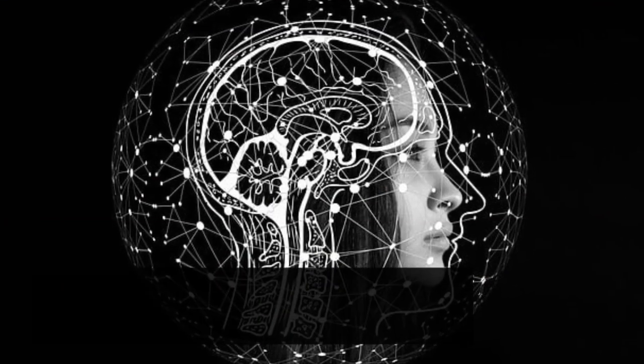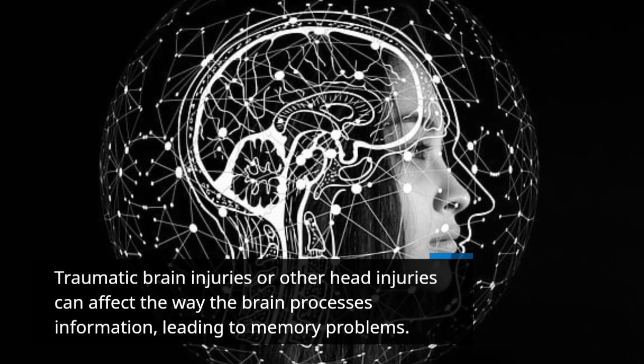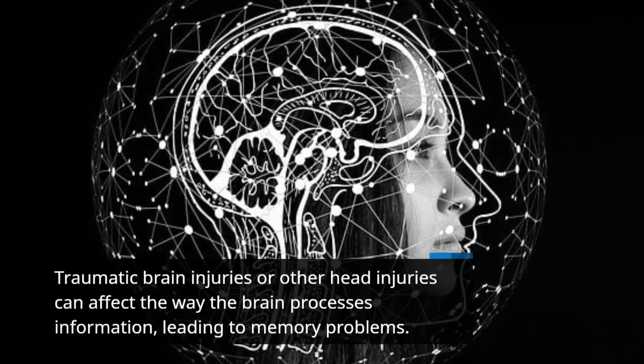Traumatic brain injuries or other head injuries can affect the way the brain processes information, leading to memory problems.